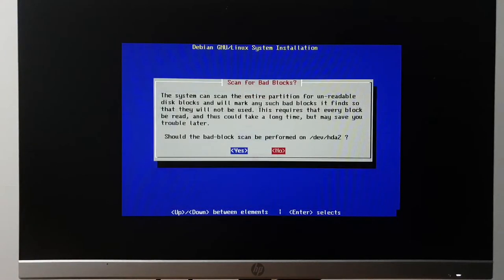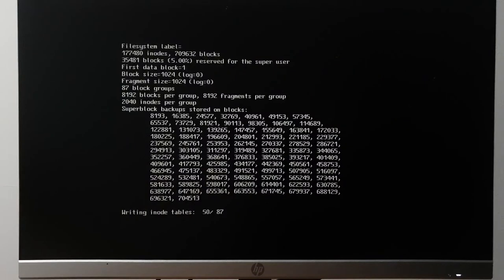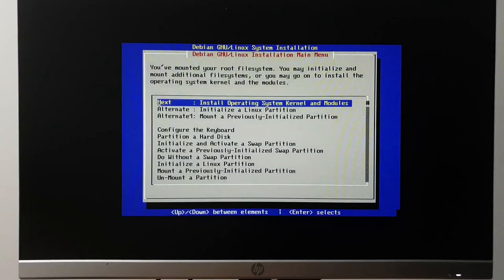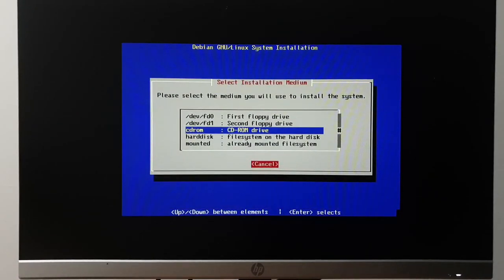It sees the swap partition — no need to do a bad block scan. Initialize the Linux partition, no bad block scan, select format. It's amazing there's not even a choice of file system at this point — the choices were the Minix filesystem and ext2.